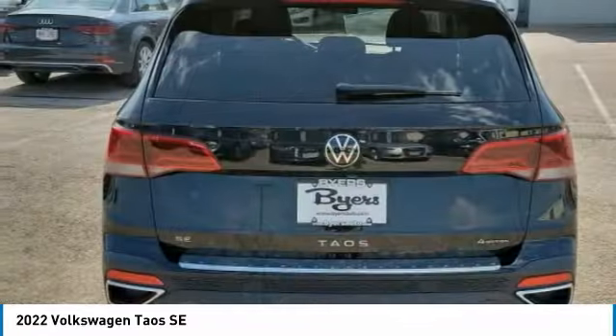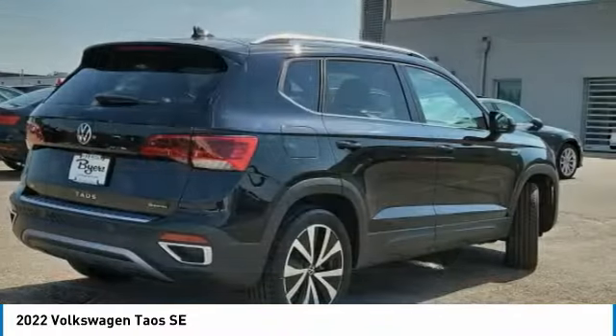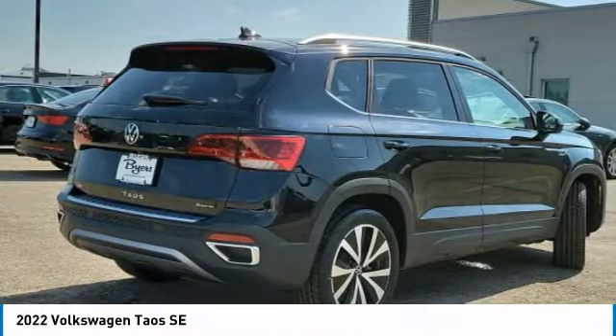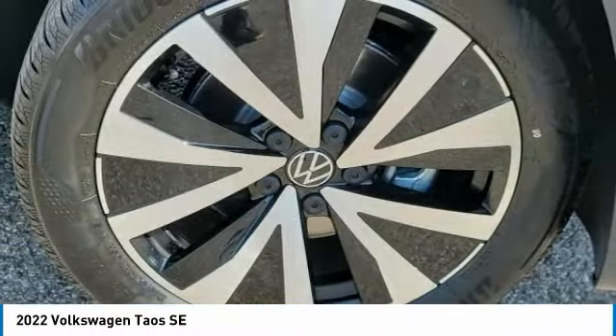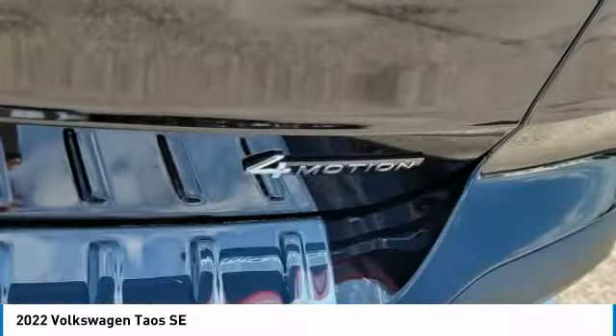Here are some of this vehicle's great options: turbocharged, heated mirrors, all-wheel drive, aluminum wheels, rear spoiler, brake assist, daytime running lights, privacy glass, four-wheel disc brakes, tires,